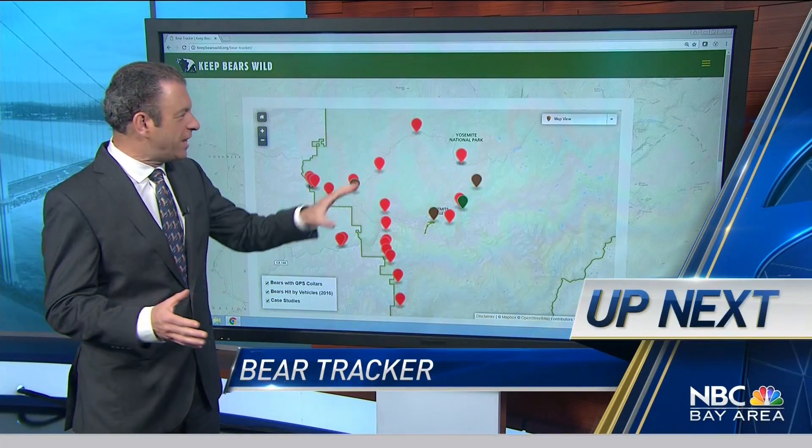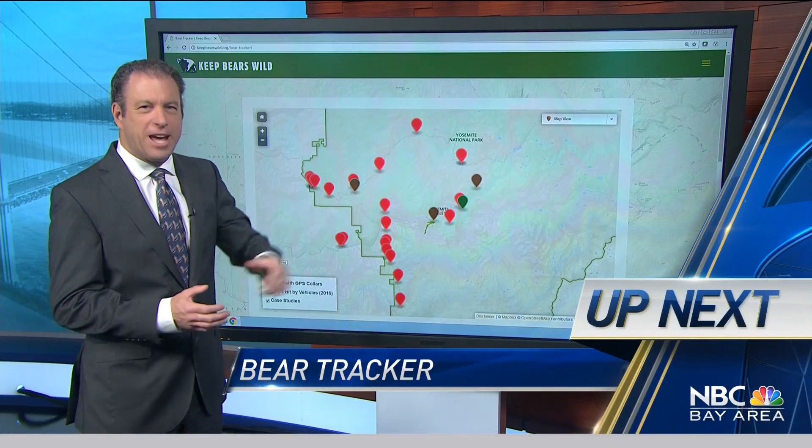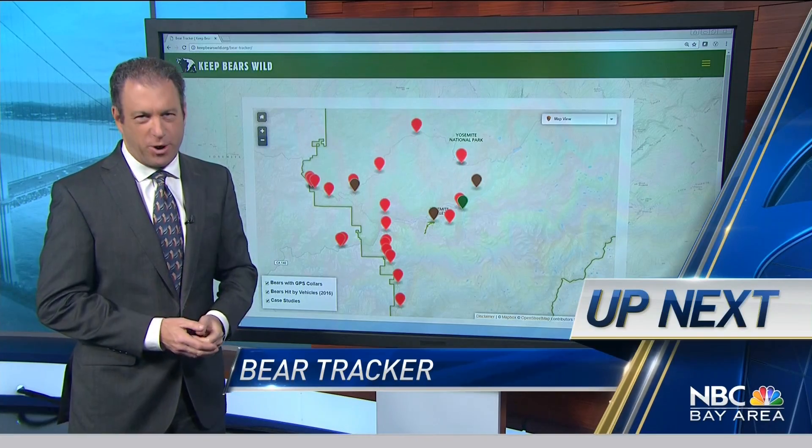I'm Scott Budman. It's high-tech tracking to find bears in Yosemite National Park. We'll show you how it works after the break.